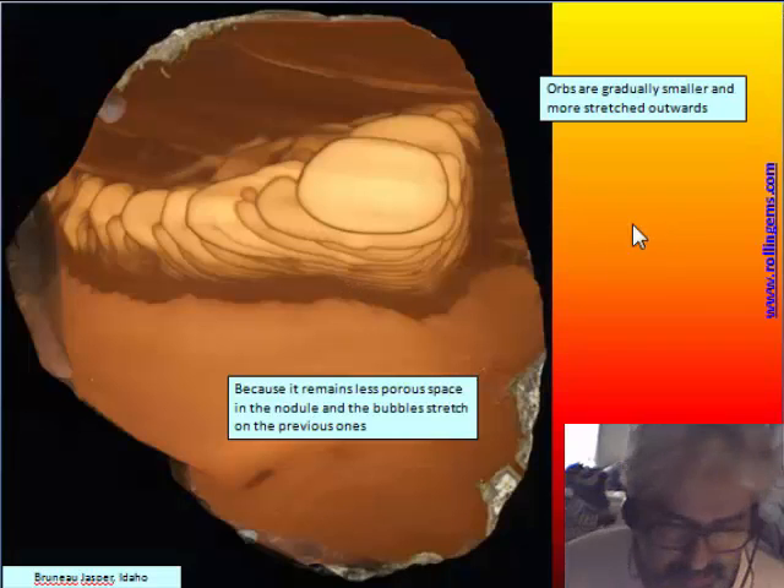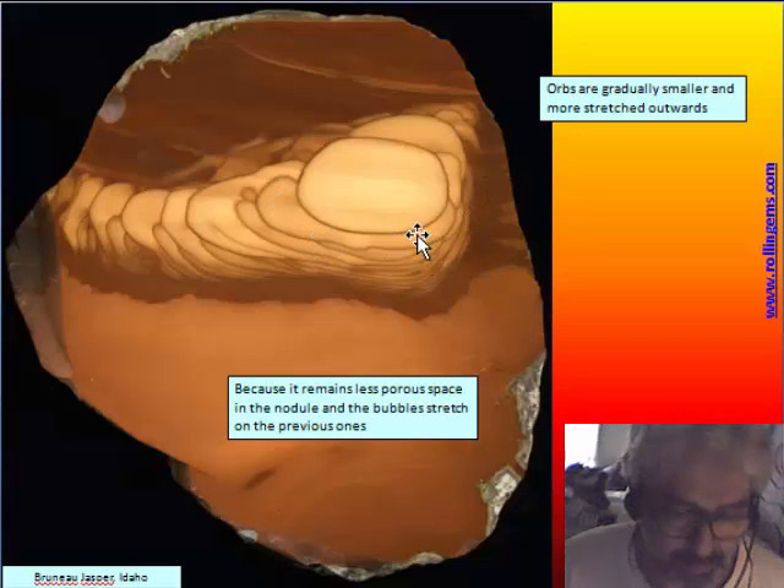We can also note that orbs are gradually smaller from the center outward and more and more stretched around the first. The space available is diminishing, so the first orb has the greatest volume. Each successive bubble has slightly less volume because the space available for air in the porosity is less, resulting in thinner and thinner orbs going outward.